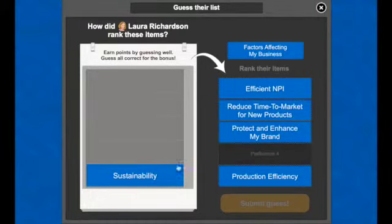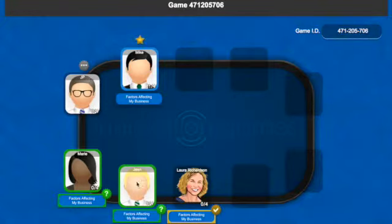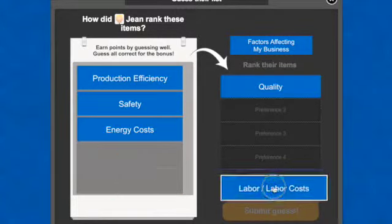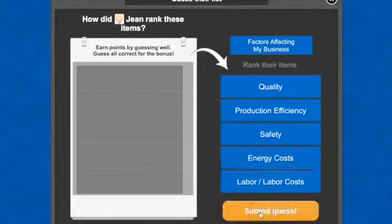When finished, he moves on to rank more lists. For some, the task is simple. But for others, he realizes that he really doesn't know what they're working on or how their projects align with corporate objectives.